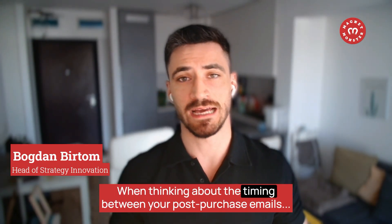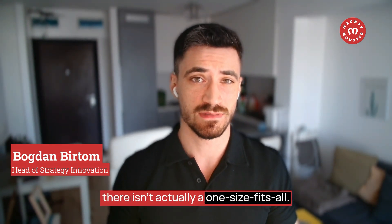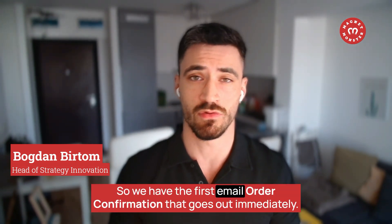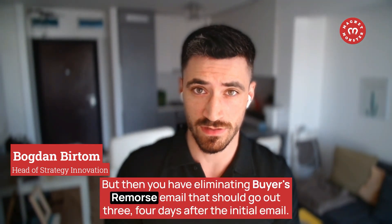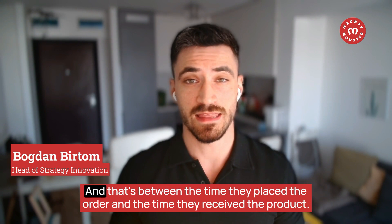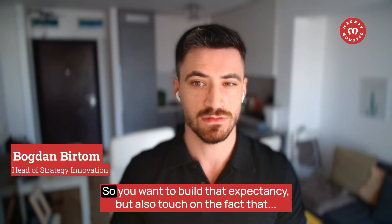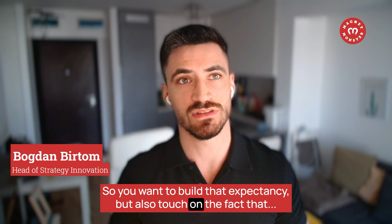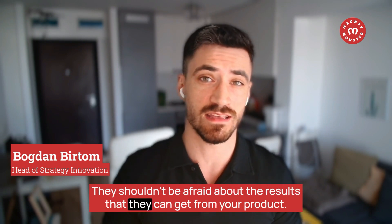When thinking about timing between post-purchase emails, there's no one-size-fits-all — you have to think about your delivery times. The first confirmation email goes out immediately. The buyer's remorse elimination email should go out three to four days after the initial email — between when they place the order and when they receive the product. You want to build expectancy and reassure them that they shouldn't be afraid about using the product or the results.